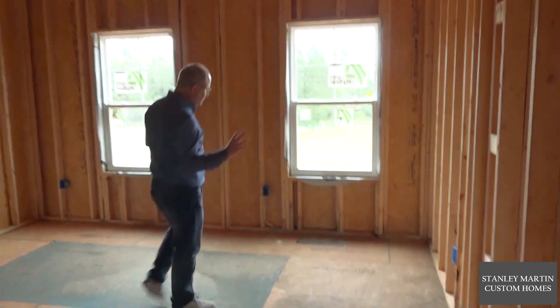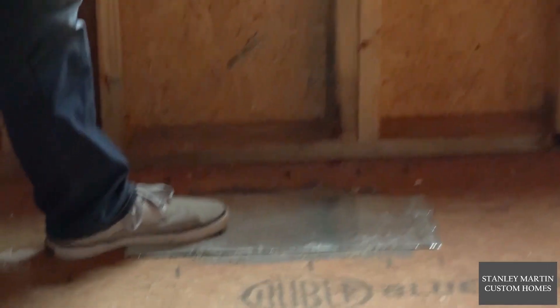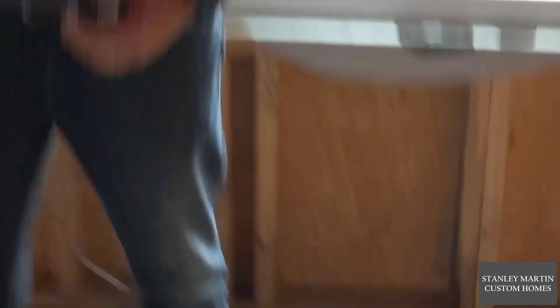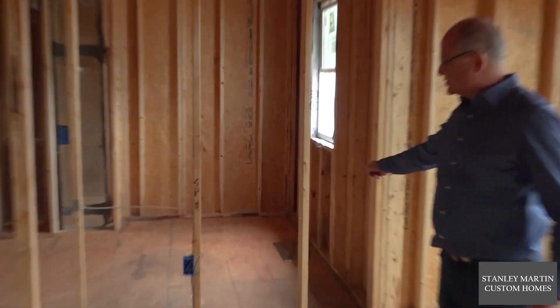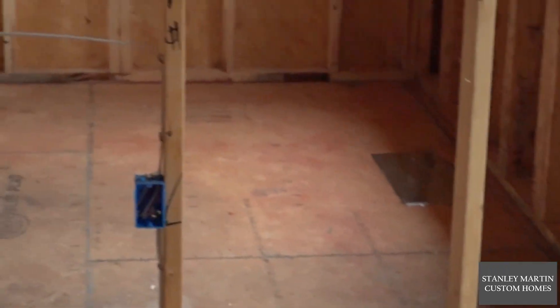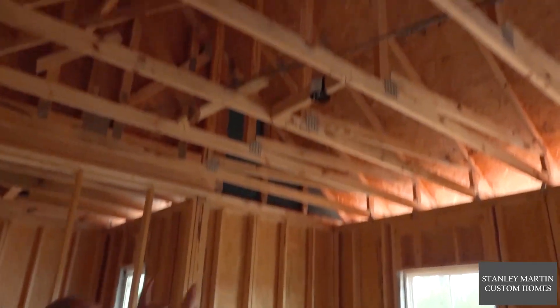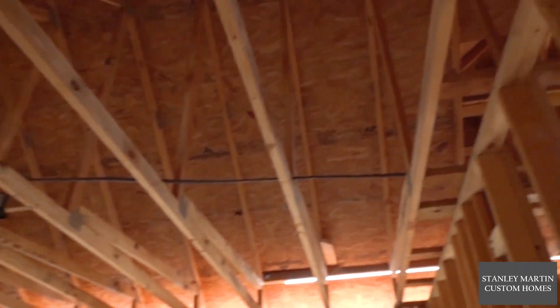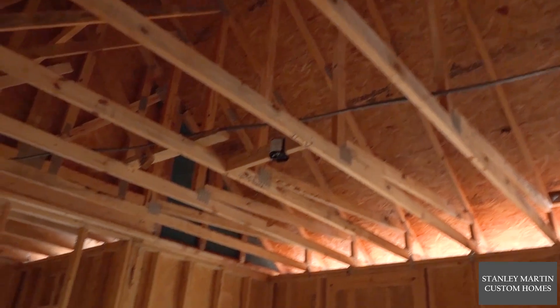You'll notice over here a floor register within the second floor. As another example, you'll see a floor register here in this walk-in closet. And if you look up in the attic itself, you'll see there's no HVAC being run in the attic — again, to create an energy-efficient home.